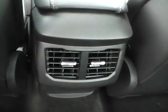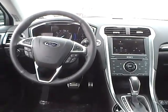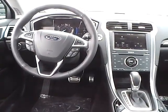Cruise control, steering wheel audio controls, Microsoft Sync, Sony sound system.